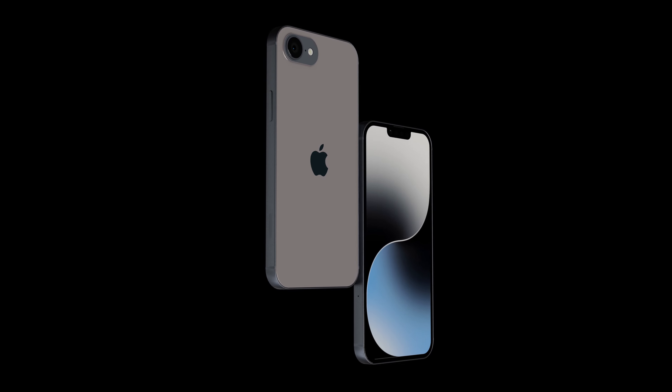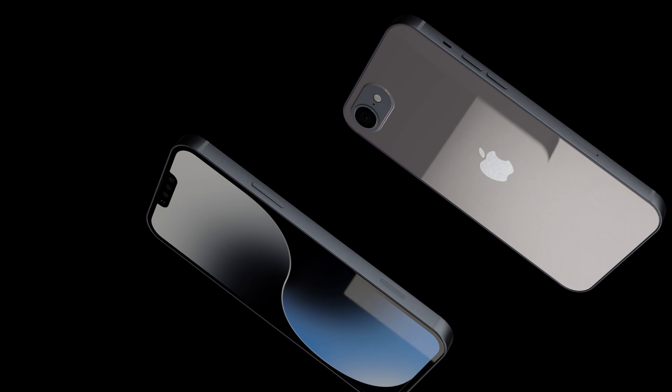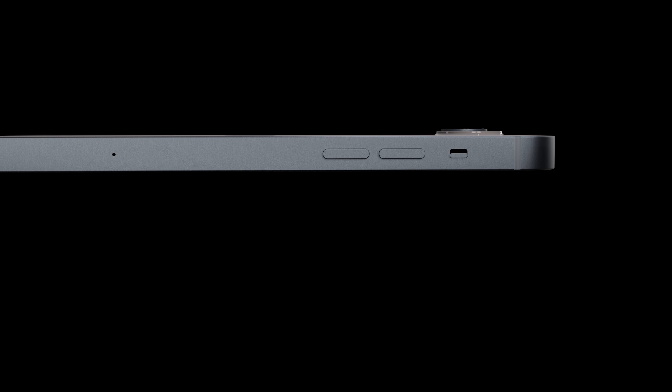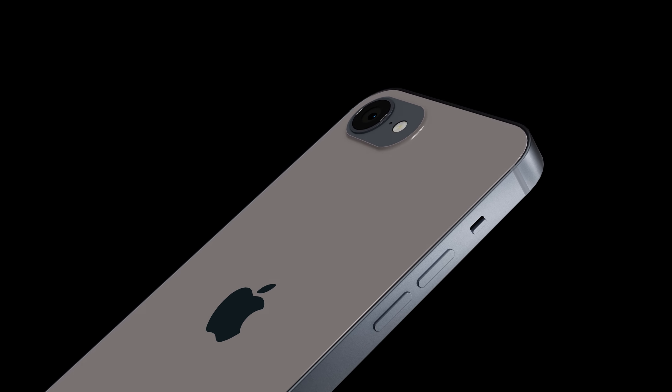The Super Retina XDR-OLED screen provides an enhanced viewing experience, making every image vibrant and lifelike. To sum it up, the iPhone SE 2024 offers a high-end experience at a fraction of the cost, making it the perfect upgrade for your current phone.